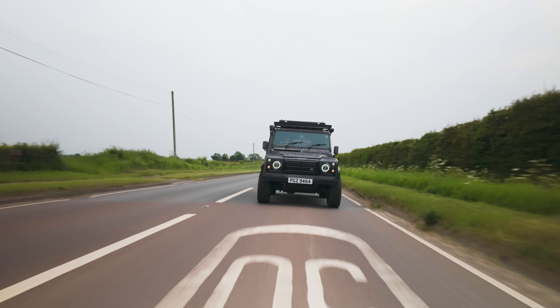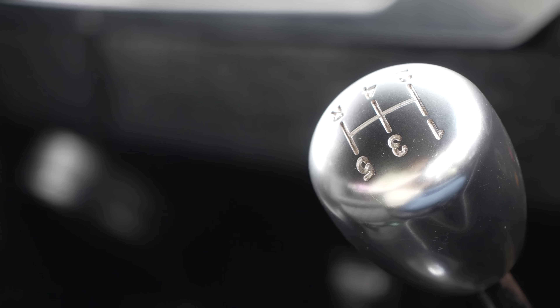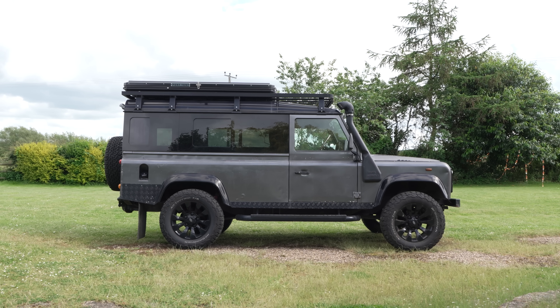Well, there we have it. Although it's definitely not the most comfortable, practical, economical, or cheapest vehicle in the world, it can still put a smile on Alex's face. If you guys would like to see any of our other project cars or mods, tell us in the comments below which one you'd like to see next.